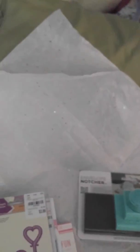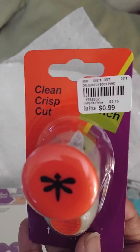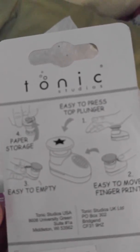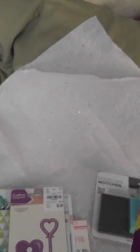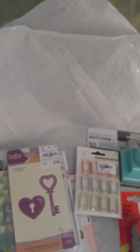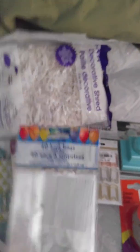That was $7.99, so I got that. And then I found this little punch — it was 99 cents. It looks like a dragonfly, and I thought that was cute. So those are the items that I found — Dollar Tree and Tuesday Morning.